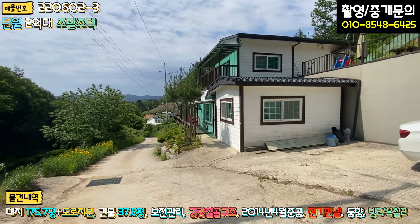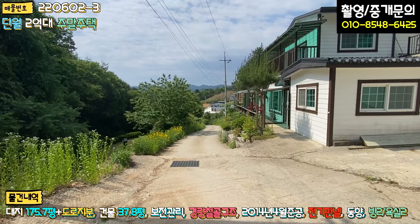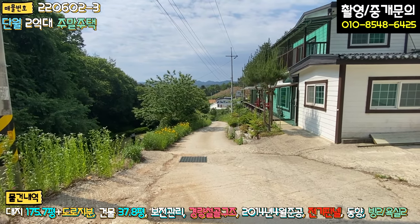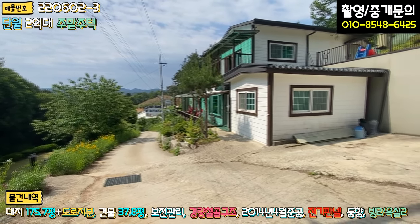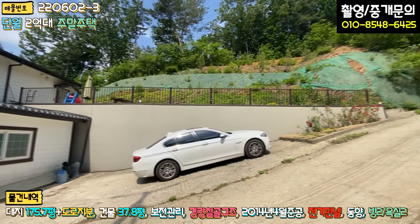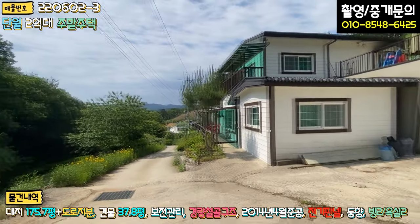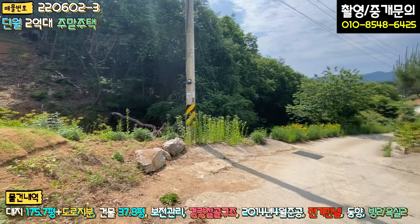좌측에 도로가 접혀 있고, 일부 구간 교행이 불가능한 구간이 있으며 2차선 도로에서 약 1.3에서 1.5km 정도 들어옵니다. 대부분이 아스콘 포장이 잘 돼 있어 크게 어렵지 않게 진입하실 수 있습니다. 차 한 대 주차하시고, 2층에도 주차 한 대는 가능할 것 같습니다. 손님이 오시면 도로 한 켠에 주차 한 대 정도도 가능하고, 통행에는 전혀 문제 없을 것으로 보입니다.